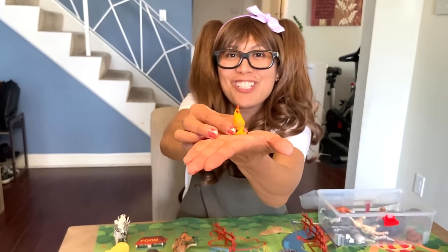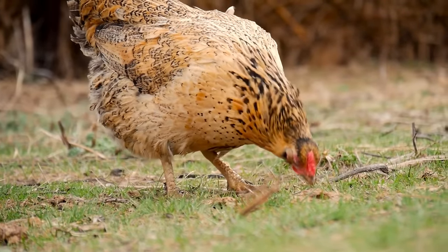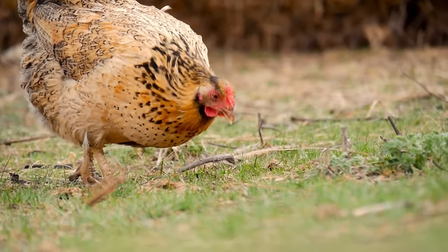Bok bok bok — chicken! They are omnivore. Chickens eat seeds, insects, and even animals as large as lizards, small snakes, or even young mice.